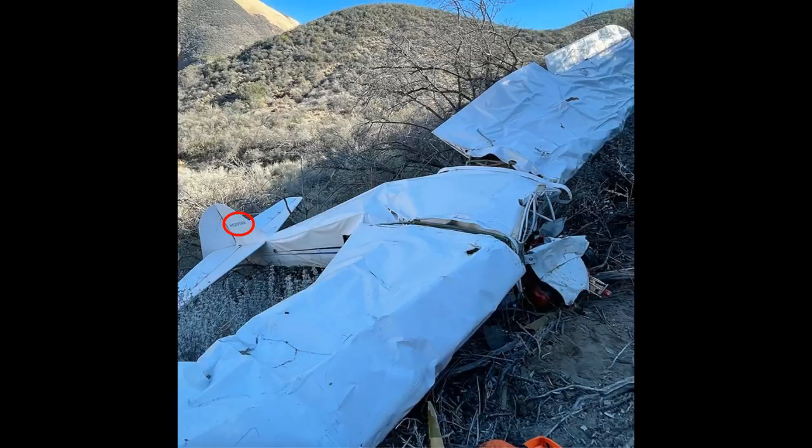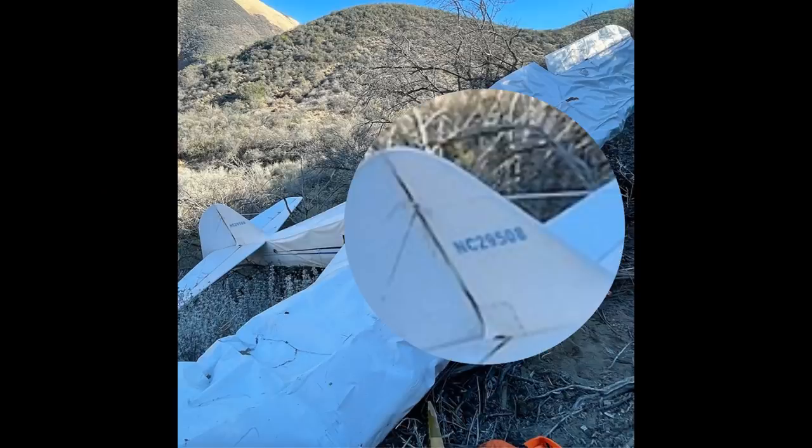Here's the tail number circled in the crashed plane. Let's zoom in on the tail number on the crashed plane: November Charlie 29508. Yep, same plane.